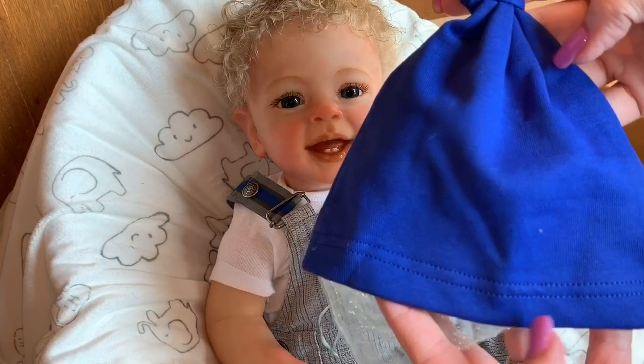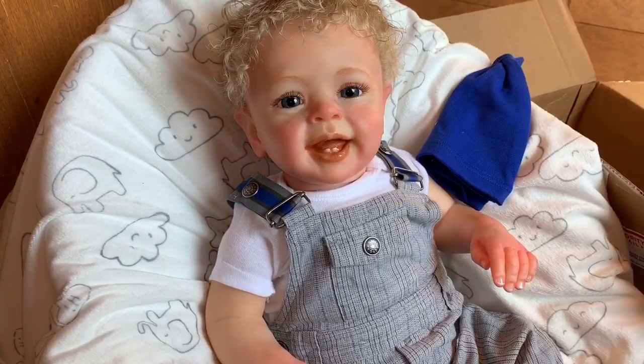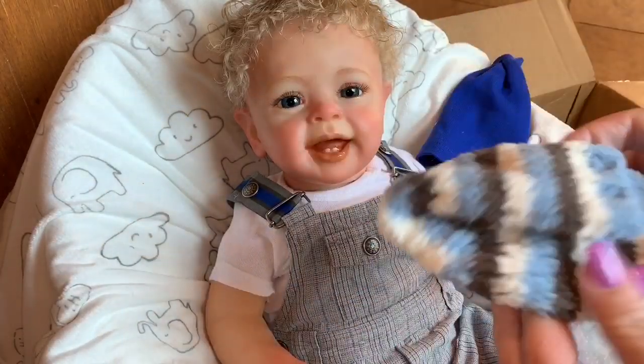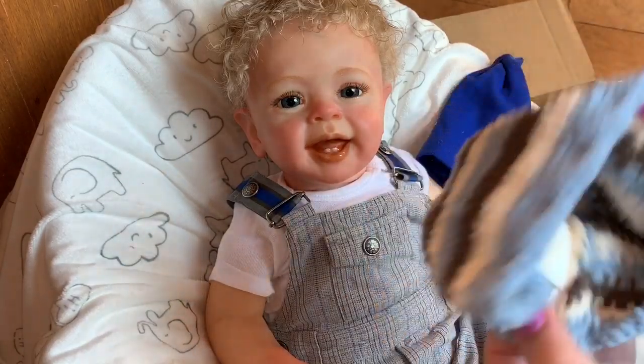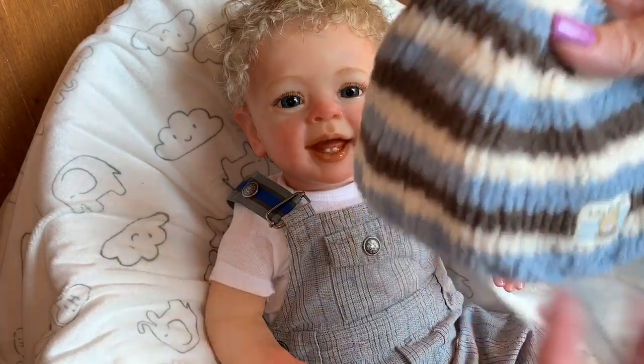Oh, it's just a cute little hat — a navy hat. He'll be cute in hats. Oh, we got another hat here. This must be Children's Place — Baby Place — yeah, Children's Place. Isn't that so cute?